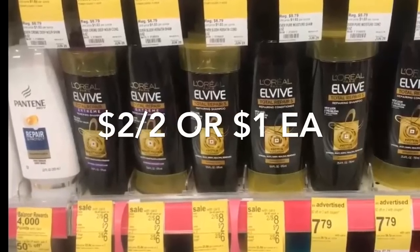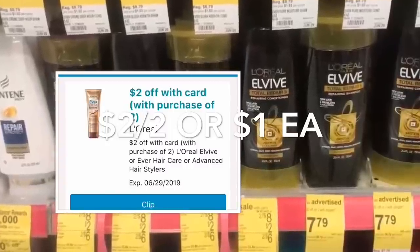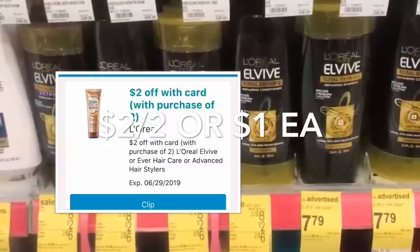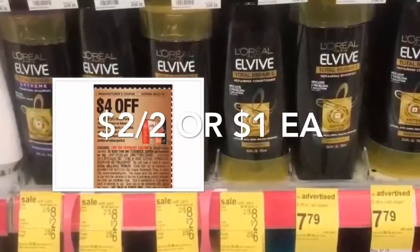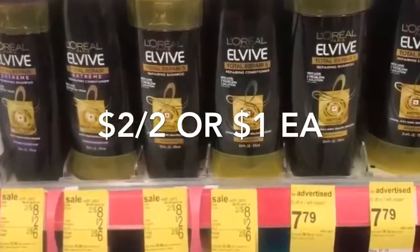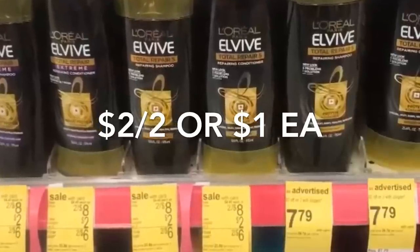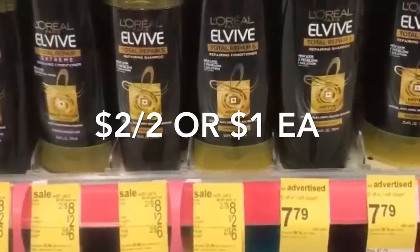Next is L'Oreal shampoo or conditioner, on sale two for $8. We have a $2 digital coupon in your Walgreens booklet and app, plus a $4 off a purchase of two coupon from this week's inserts. After the coupons you'll be paying only $2 for both, or only $1 each.